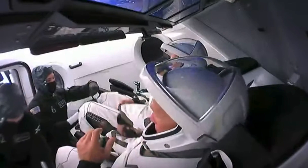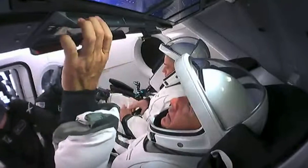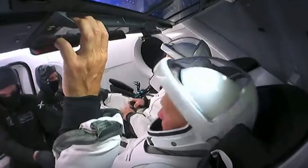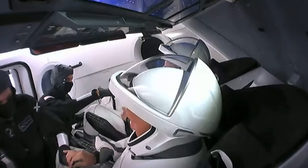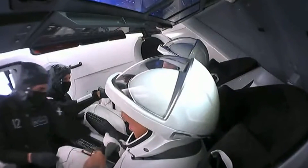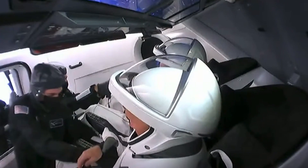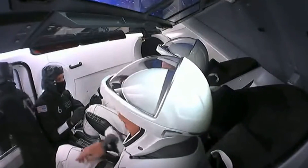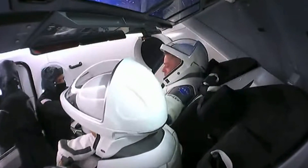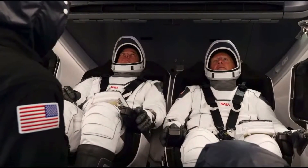Doug Hurley went in first — he's the commander for this mission, closest to your screen — and then Bob Behnken is just next to him, getting assistance from the suit techs as they get in. There are four seats inside Dragon numbered one through four, from right to left from the perspective of the suit techs inside the hatch. Doug Hurley is in seat two, the commander seat, and Bob Behnken is in seat three, which is the pilot seat for Crew Dragon.